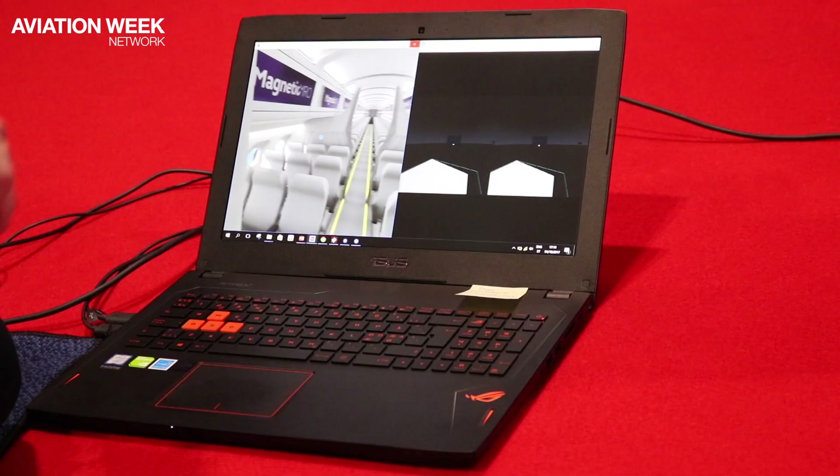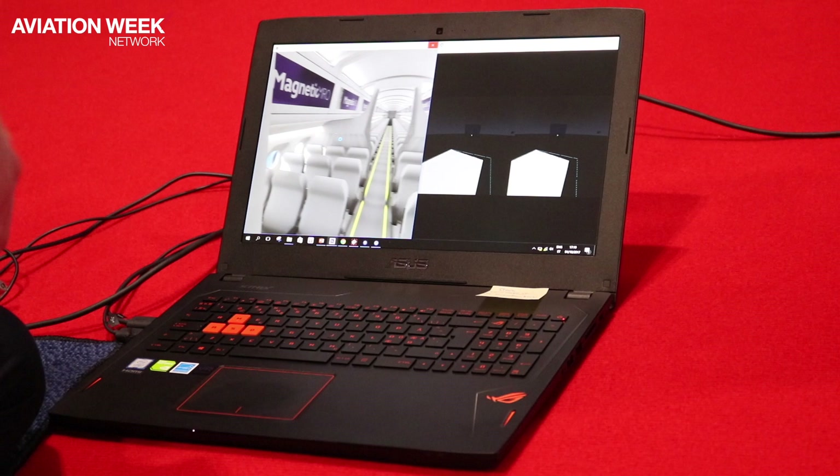What I'm showing here is the virtual reality system that Magnetic MRO is developing to aid our everyday actions as an MRO.